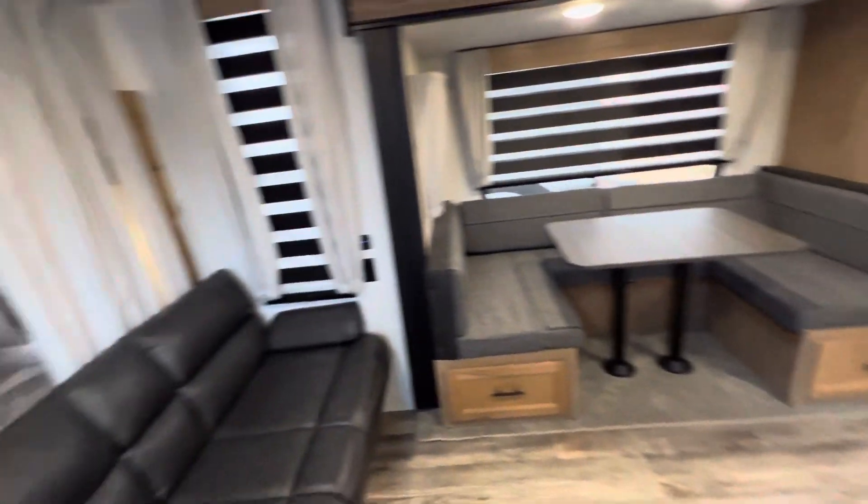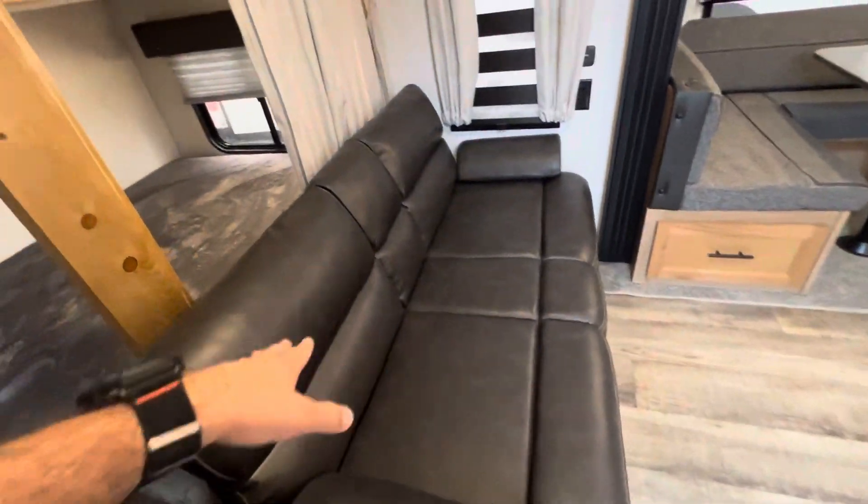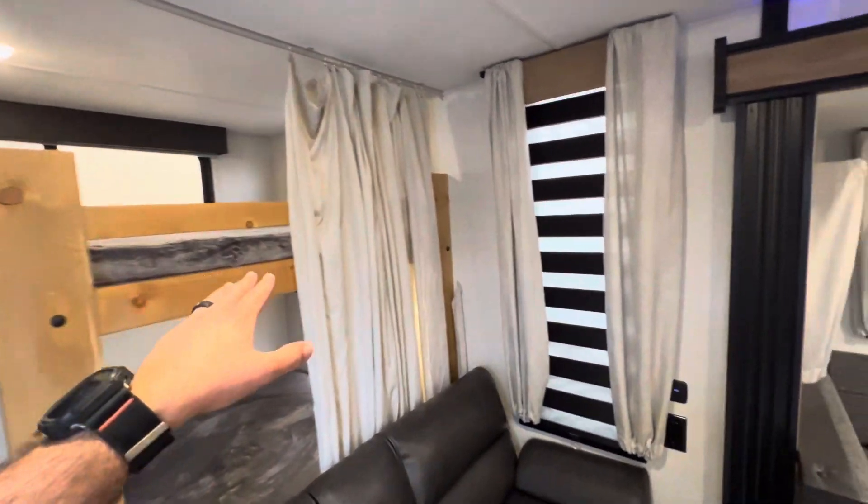You don't see that very often in bunks. You have the double bunks, so you can sleep two on each. There is storage below here. You have a ladder to get up to the top bunk. Built-in storage behind the ladder as well. The couch converts into a bed, just like the 233 MB.